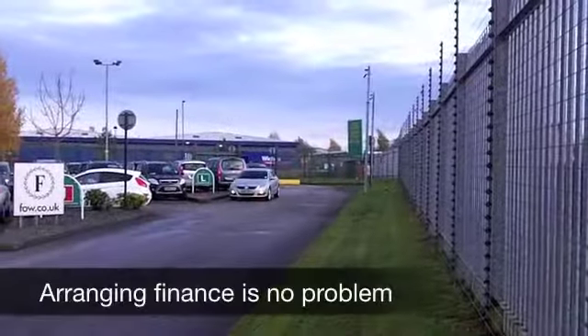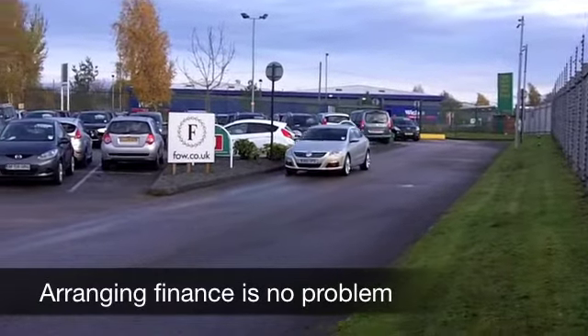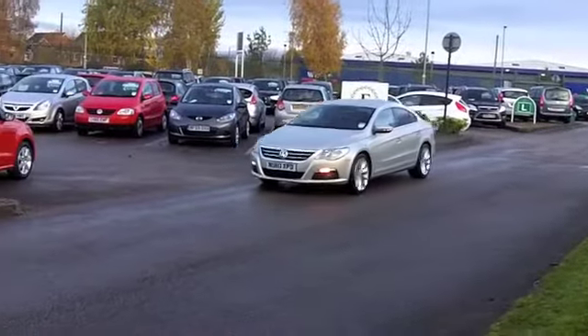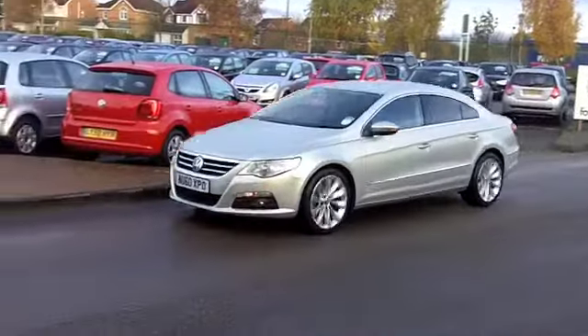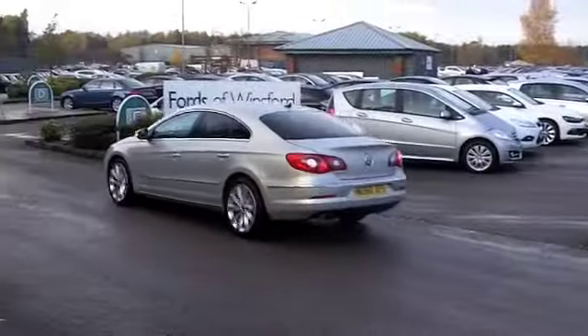This has a nice specification as well — a two-litre TDI, so pretty quick off the mark, and your running costs on this car are going to be quite keen. It comes from 2010, and it's in the right colour: metallic silver.